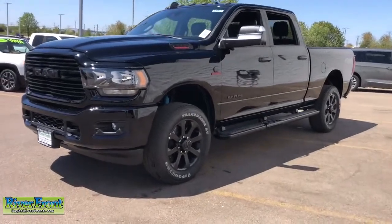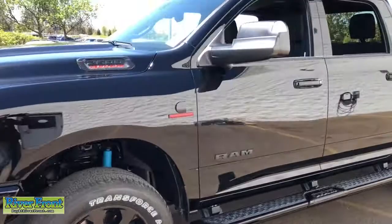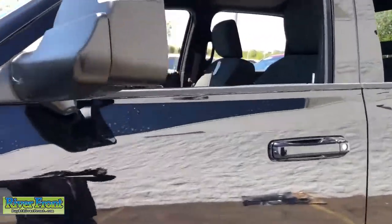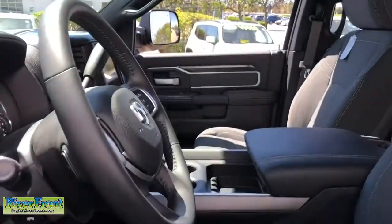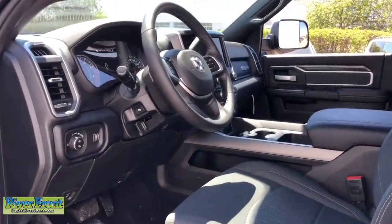Leather-wrapped steering wheel. Electronic stability control. Tow hooks. Trip computer. Power windows. Four-wheel disc brakes. Power steering. Comfortable and convenient on the inside. Tough as nails on the outside.